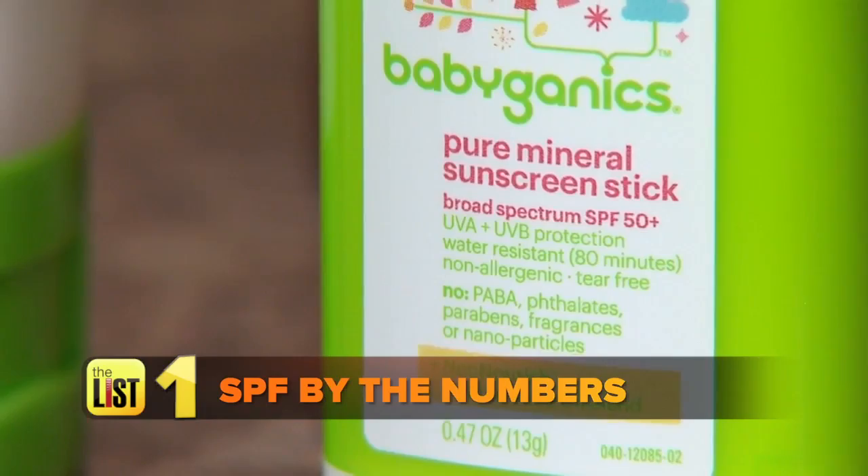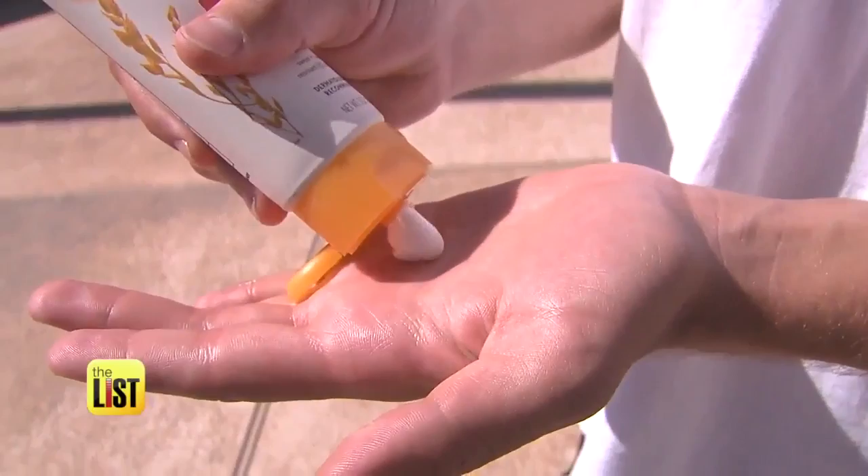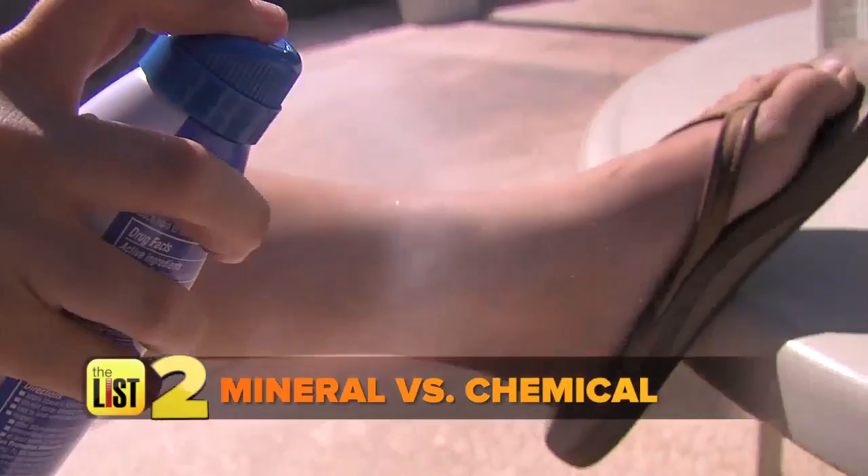Next up, there's so much debate about mineral versus chemical sunscreens. There have been some theoretical concerns that chemical sunscreens can be harmful — potentially dangerous because of hormone disruptions. However, there's no current data indicating that it's harmful for human use, so currently we believe that they are safe.